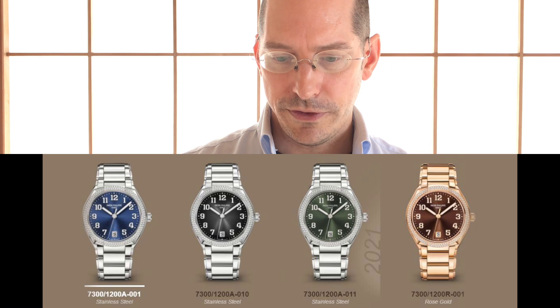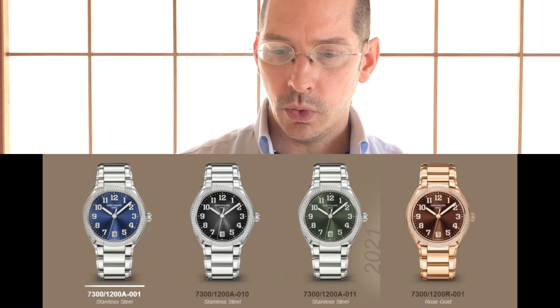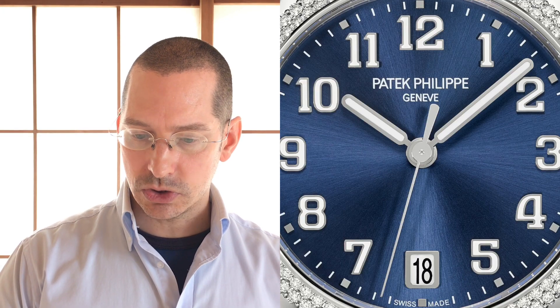The steel version with diamond-set bezel is available with a blue sunburst or gray sunburst dial with black gradation. The beating heart of the timepiece is the Caliber 324 SC self-winding movement, which is visible through the sapphire crystal case back, displaying hours, minutes, and sweep seconds, and the date in a small aperture at the six o'clock. It's got a sapphire crystal in the front and the back — a display case back to see that beautiful automatic movement.